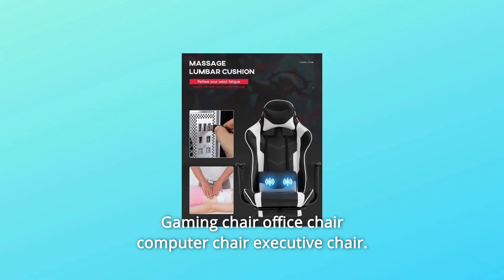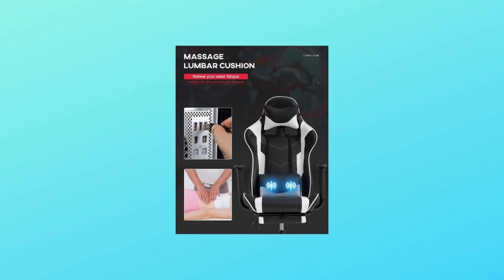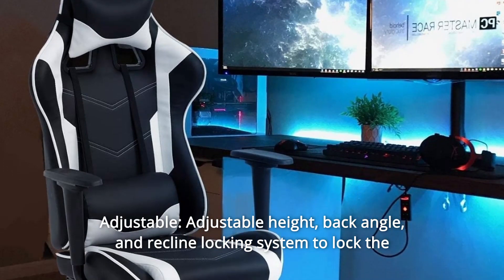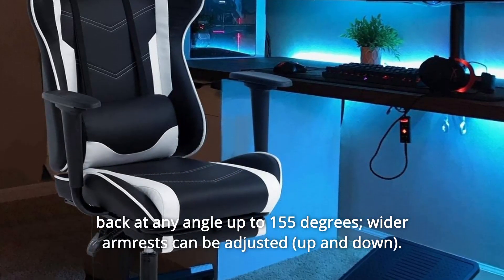Slight vibration can reduce the fatigue caused by long hours of work. Number 3: Adjustable. The chair offers adjustable height, back angle, and a recline locking system to lock the back at any angle up to 155 degrees.